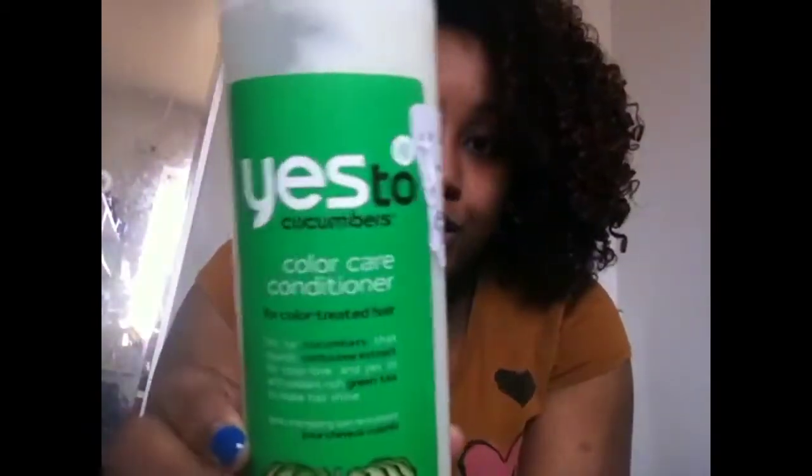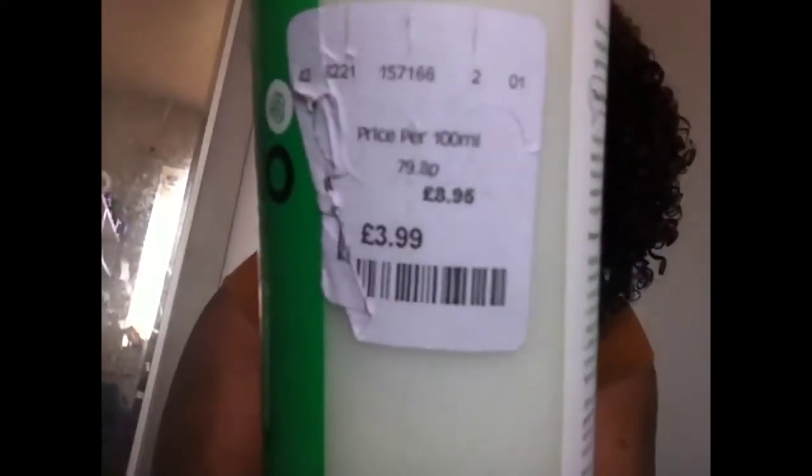Hey YouTube, it's Brachy. If you follow us on Instagram and Twitter, you'll know that yesterday I picked up this product — Yes to Cucumbers color care conditioner, for £8.99. The RRP price is £8.95 and it's a 500ml, 16.9 fluid ounce bottle. I picked it up randomly; I didn't go into TK Maxx to buy a conditioner or really anything, but the store near me has been extended so I thought I'd have a look.